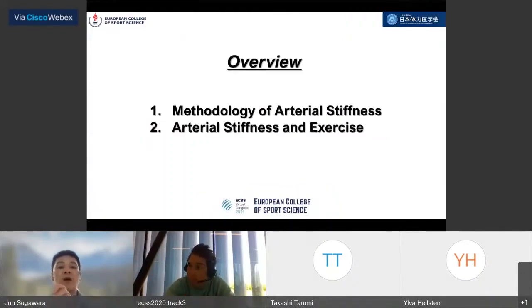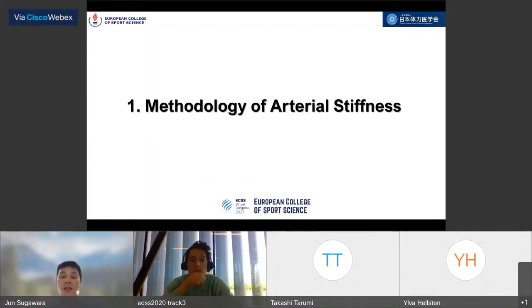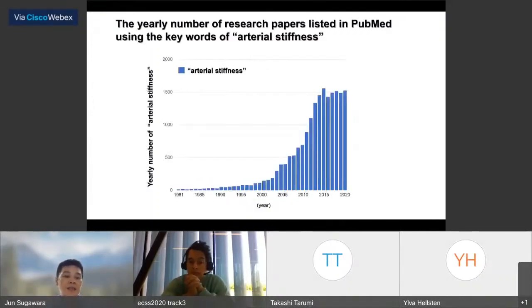Today's overview covers first the methodology of RDR stiffness, and then RDR stiffness and exercise. This field shows the yearly number of research papers about RDR stiffness, and every year the number of papers is increasing. Currently, the data plateau is about 1,500.